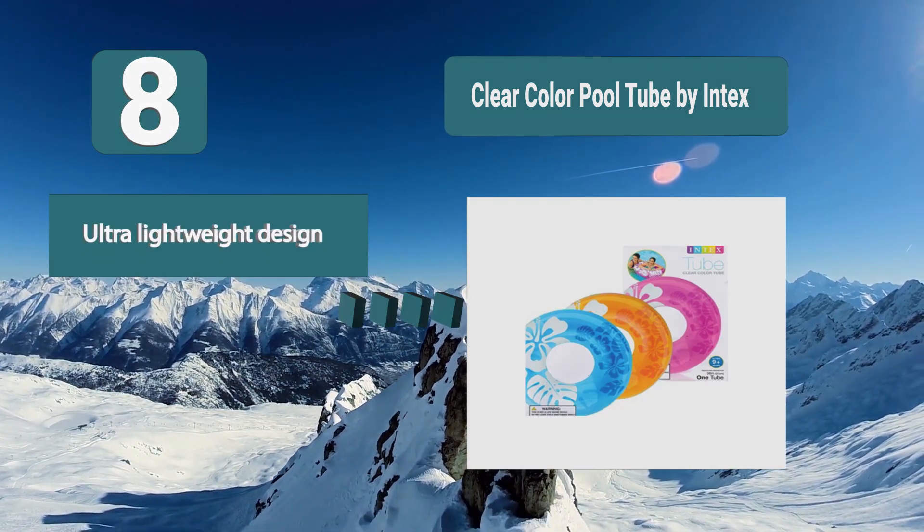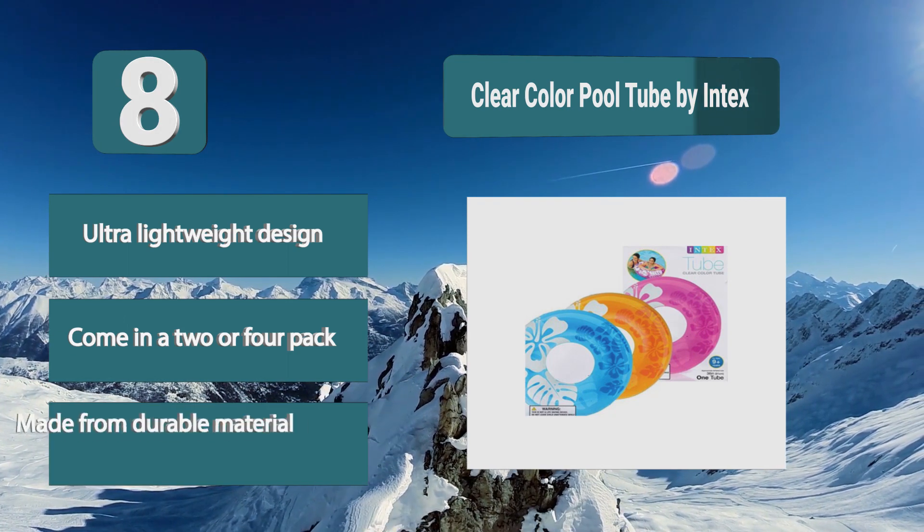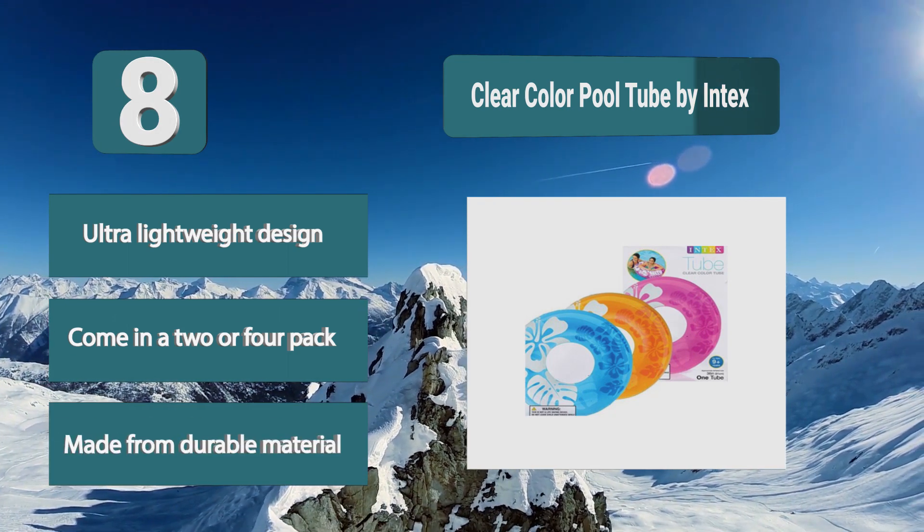When deflated, they take up very little room. They feature an ultra-lightweight design, come in a 2 or 4 pack, and are made from durable material.